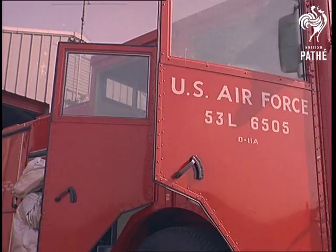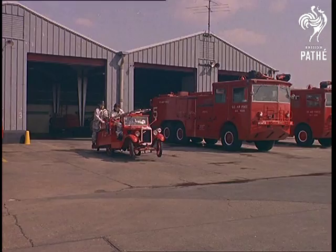Chocks away! And even the old Austin gets that flying feeling. The Milton Hall fire crash rescue department uses the best equipment for their dangerous task.